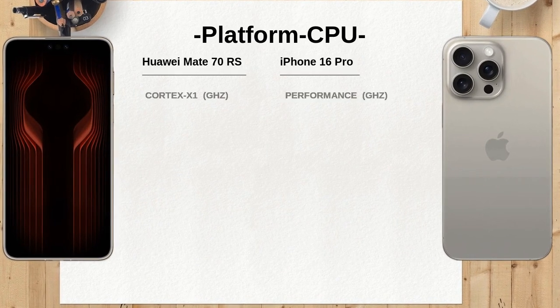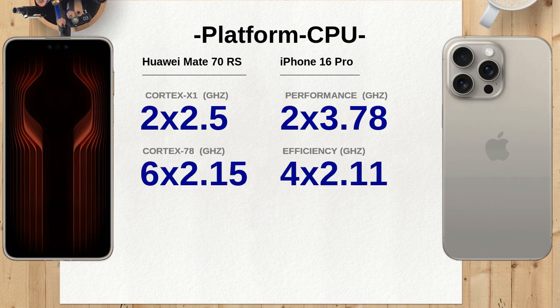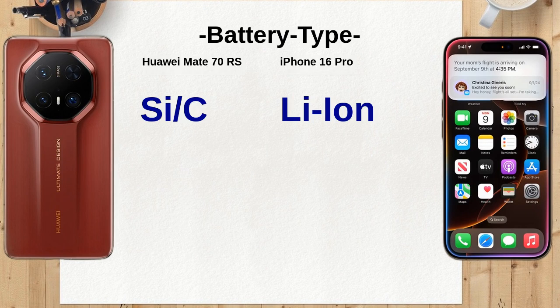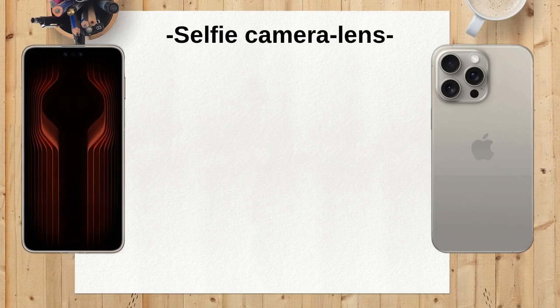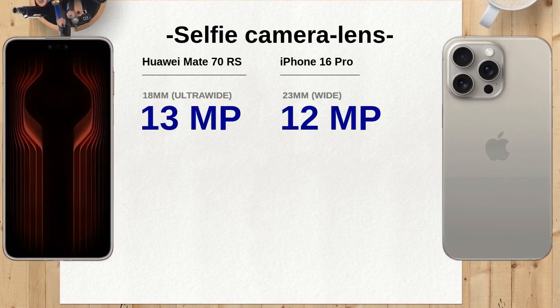The Huawei Mate 70 RS includes advanced features such as super-focus macro telephoto, AI dynamic photo, and intelligent variable aperture, which can significantly enhance photography in varied conditions. The iPhone 16 Pro excels with features like Smart HDR 5 and ProRes video recording, providing high-quality video capabilities and exceptional dynamic range.